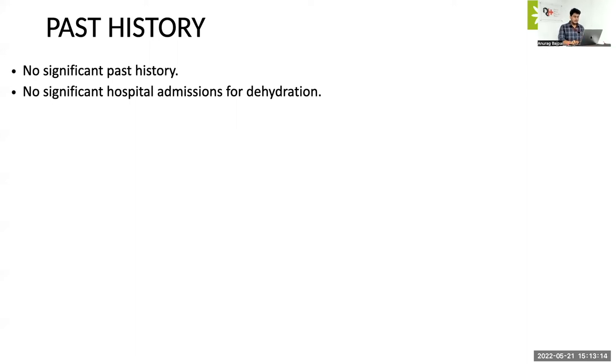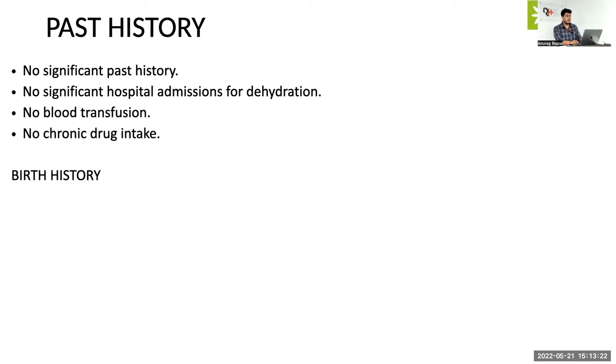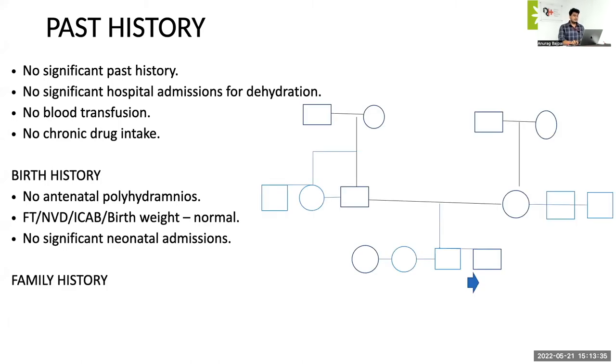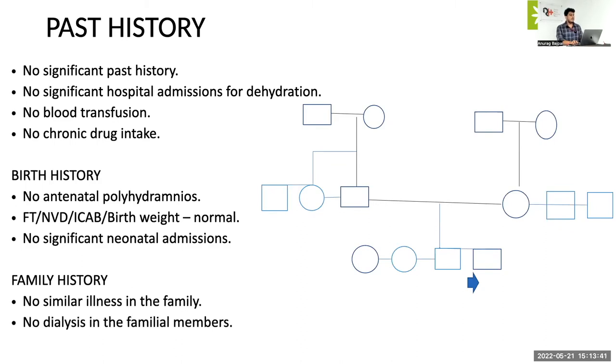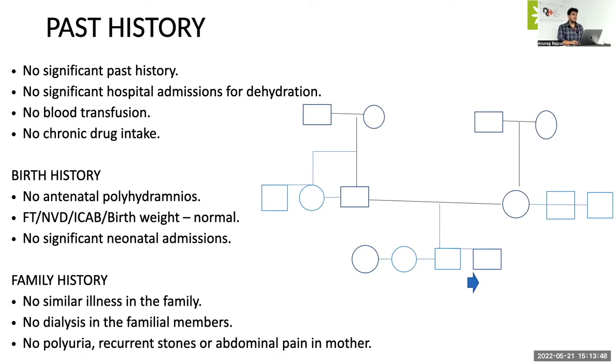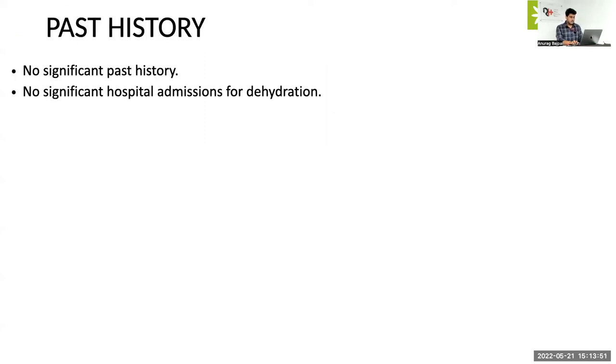There was no significant hospital admission for dehydration, no history of blood transfusion, and no chronic drug intake. With regards to birth history, there was no antenatal polyhydramnios, the baby was a normal child with normal birth weight, and there were no significant neonatal admissions. With regards to family history, there was no history of similar illness or bony deformities in the family, no history of dialysis or kidney transplant, and no history of polyuria, recurrent stones, or abdominal pain in the mother.